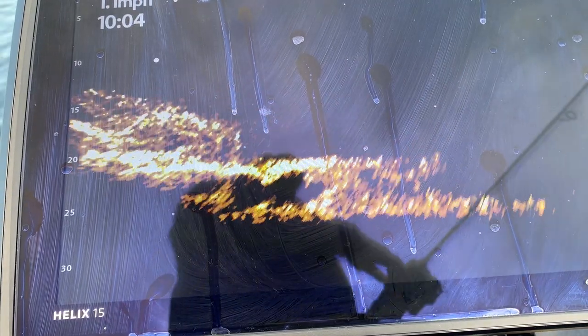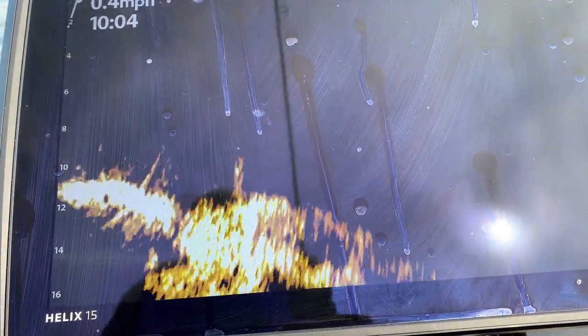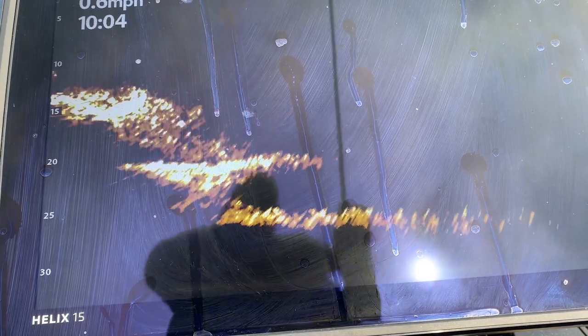Here we're just panning up the drop-off, and you can really see we're getting into an area with some of that rock outcropping. You can see those dead spots — that's just because of the rock outcropping. Based on the beam of the transducer, it just can't look behind those rocks, which is very typical with any type of sonar.